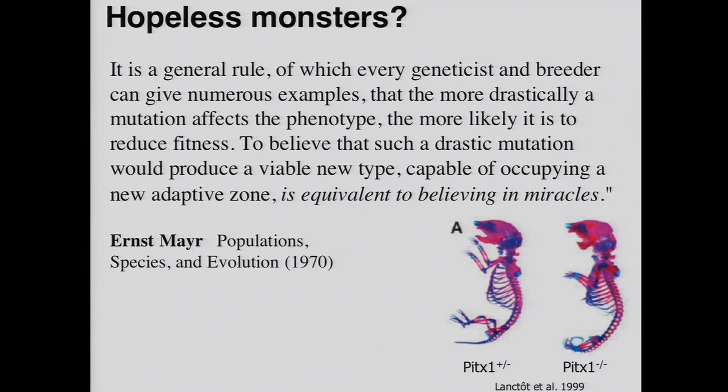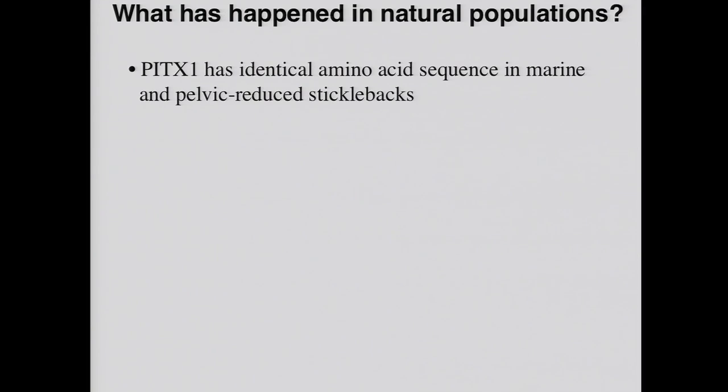In many ways that doesn't look like a very promising basis for evolving new traits in natural populations, which brings us to the view of the neo-Darwinian synthesis about the likelihood that major genes will underlie adaptive traits in nature. The quotable Ernst Mayr talked about the fact that most mutations found in laboratory organisms that have dramatic effects on phenotypes are actually deleterious and reduce fitness. He said that to believe these sorts of drastic mutations would produce viable adaptive phenotypes is equivalent to believing in miracles. This is a good example of a mouse that has obvious viability problems, although also a component of the phenotype is something that we see in nature.